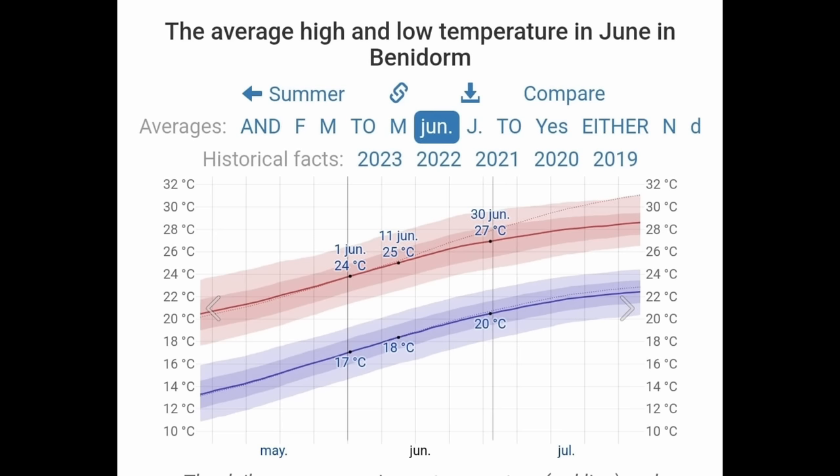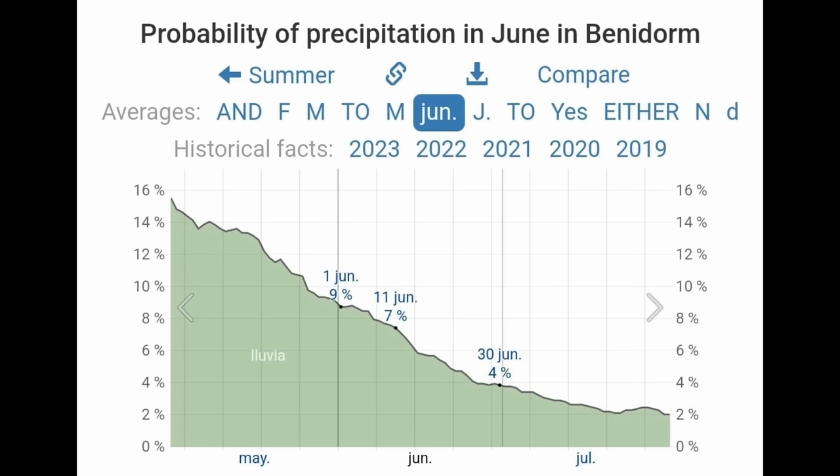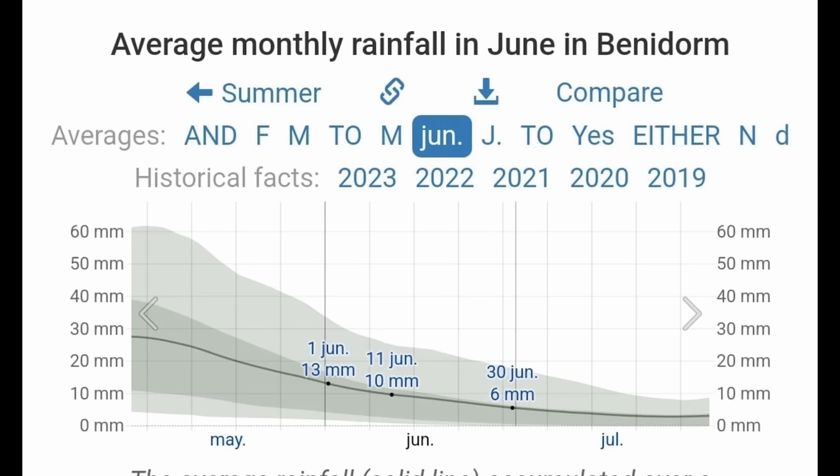On to June, another month when I love the weather here. Summer starts in June and the temperatures for me are just perfect. The average daily maximum goes from 24 at the start to 27 by the end of the month, rarely dropping below 21 or exceeding 30, though in recent years heat waves have seen that maximum smash through 30 degrees. You won't need any extra layers for the nights in June — average minimums go from 17 to 20 degrees, rarely dropping below 15 or exceeding 23. June is a dry month — probability of a wet day drops from 9% to just 4%, with average rainfall decreasing from 13 to just 6 millimetres.